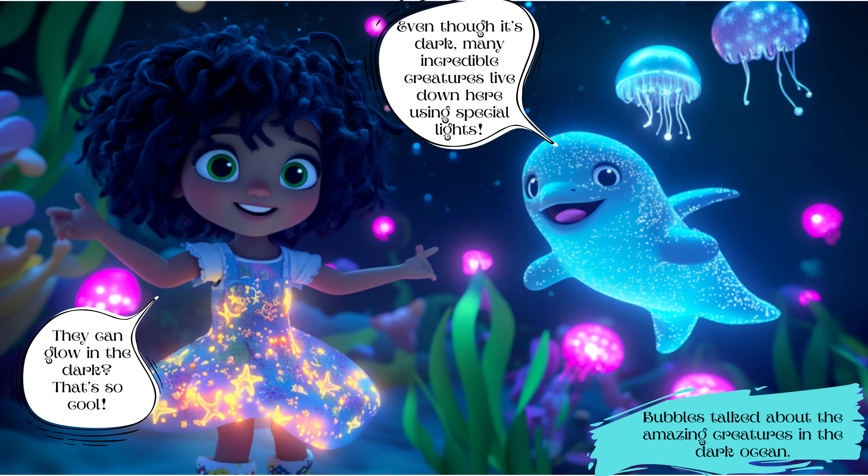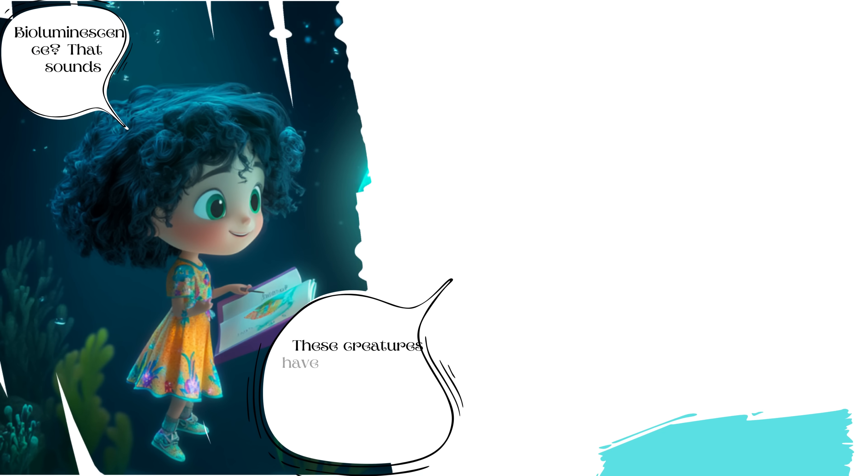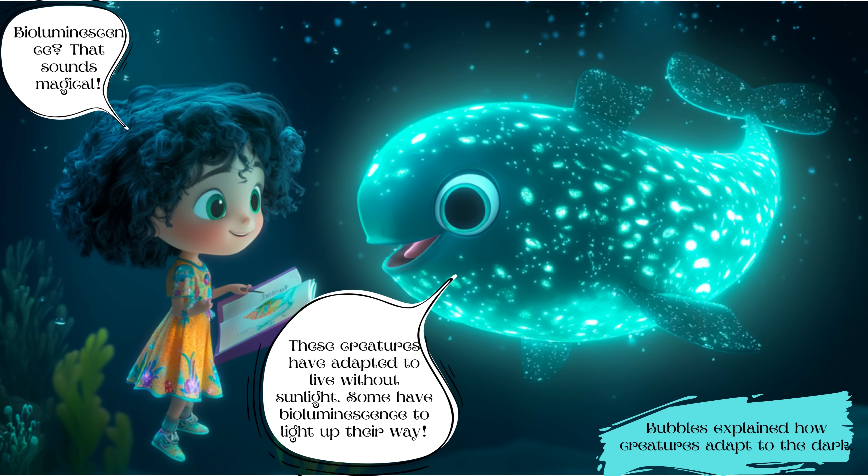Bubbles talked about the amazing creatures in the dark ocean. Even though it's dark, many incredible creatures live down there using special light. Luna exclaimed, 'They can glow in the dark? That's so cool!' Bubbles explained that these creatures have adapted to live without sunlight, and some have bioluminescence to light up their way. Luna replied, 'Bioluminescence? That sounds magical!'